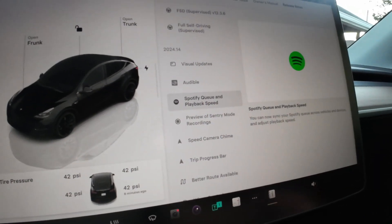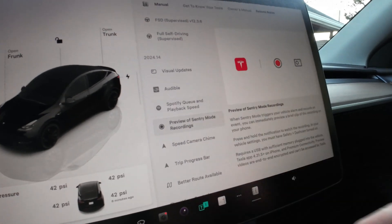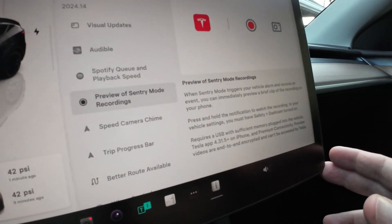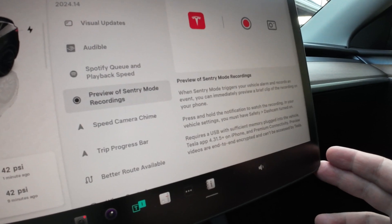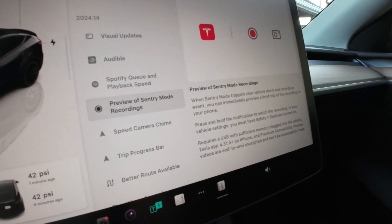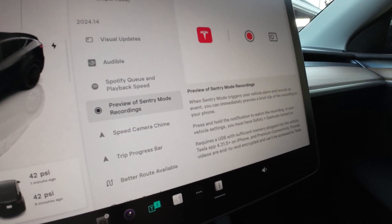Spotify users can now sync their Spotify queue across all vehicles and devices. Sentry mode has also been updated — when sentry mode triggers your vehicle alarm and records an event, you can immediately preview a brief clip of the recording on your phone. That's phenomenal, especially if you get a notification and want to see what triggered it.